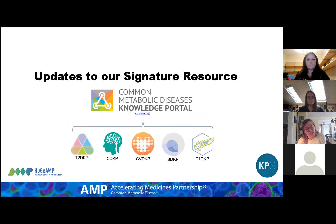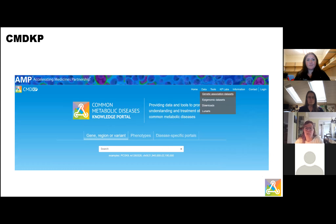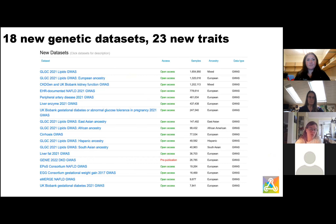Now some updates to our signature resource. This is a really exciting release for the Common Metabolic Disease Knowledge Portal. We started in type 2 diabetes and expanded out to other disease areas, but there were major disease classes within common metabolic diseases we hadn't yet scratched the surface of. With this release, we start to get at that space. If you go to the genetic association data sets, this release has 10 new genetic data sets and some pretty cool marquee data sets, bringing 23 new traits to the knowledge portal.